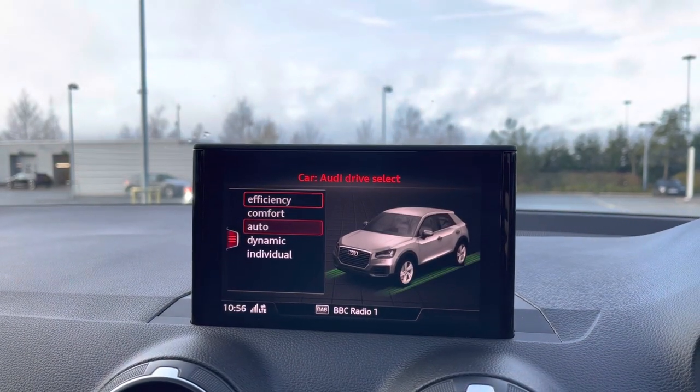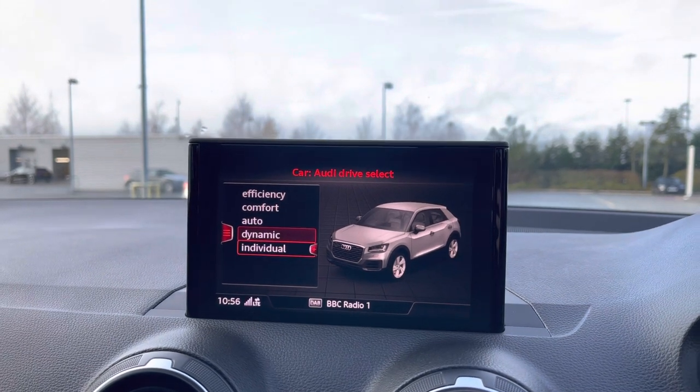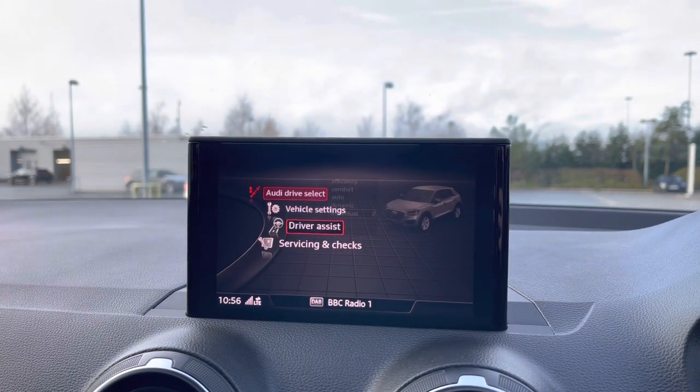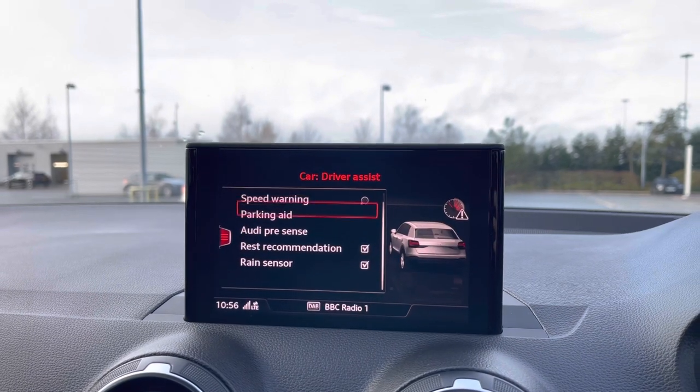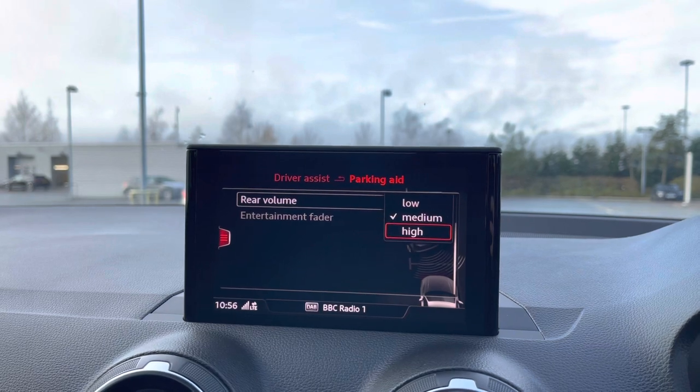Coming into the car's menu we have the Audi Drive Select with efficient, comfort, auto, dynamic and individual driving styles to choose from. Also in this menu we can change the volume of the car's rear parking sensors, giving a nice audible indication of how close you are to objects behind you.